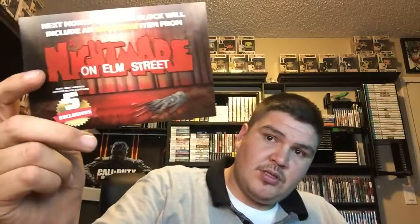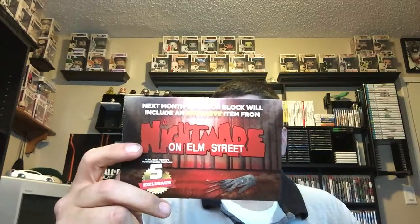Everything is in that little box. Next month's horror block will include an exclusive item from Nightmare on Elm Street, and next month's horror block contains five exclusives, along with some killer exclusive items from Halloween and Hellraiser.